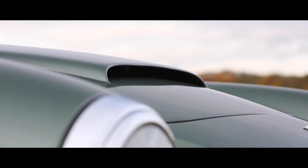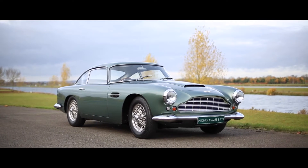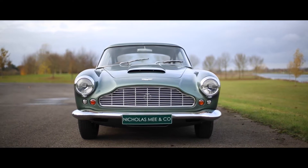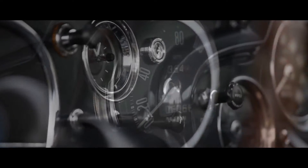Retaining its period hide interior, this highly collectible DB4 Special Series is a rare open headlamp example and one of just 19 Special Series engine cars produced prior to the closed headlamp coachwork seen on later cars.